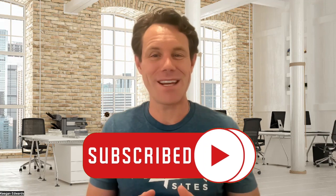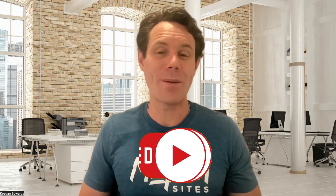Hey everyone, welcome back to our channel. If you're here for the first time, don't forget to hit the subscribe button and ring that notification bell for more tech, SEO, and web development tips.